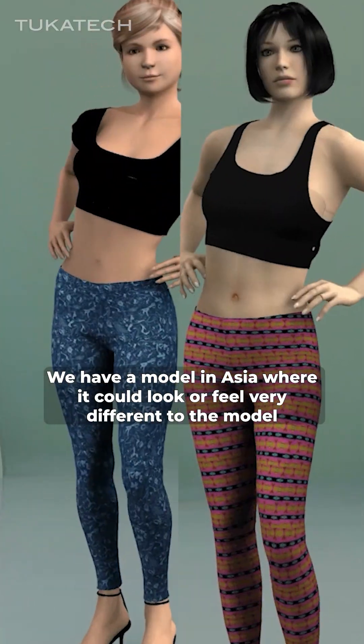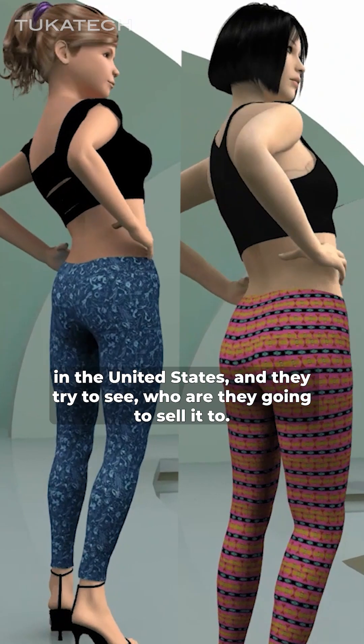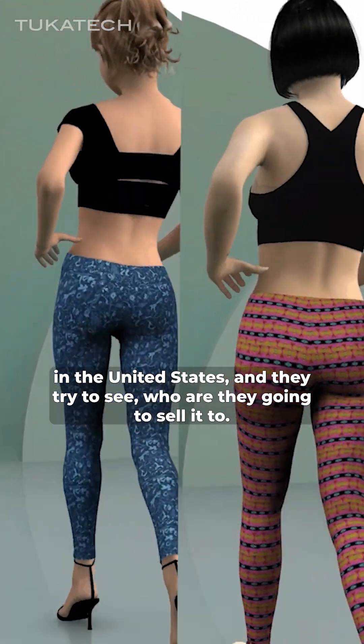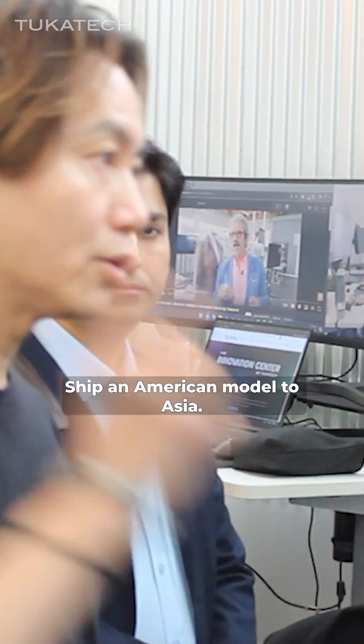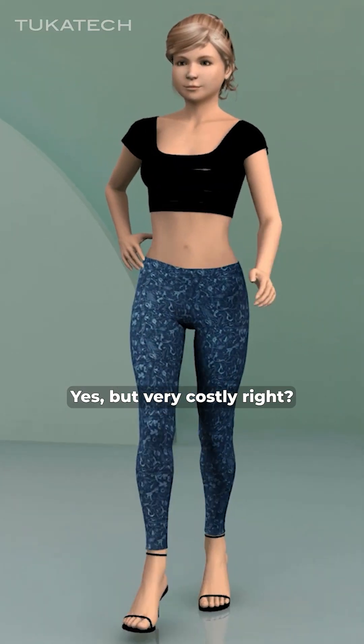We have a model in Asia who could look or be very different to the model in the United States. And they try to figure out who are they going to sell to. They ship an American model to Asia — yes, but it's very costly.